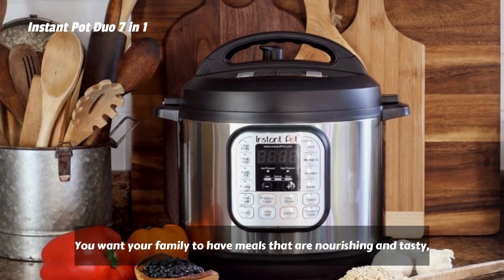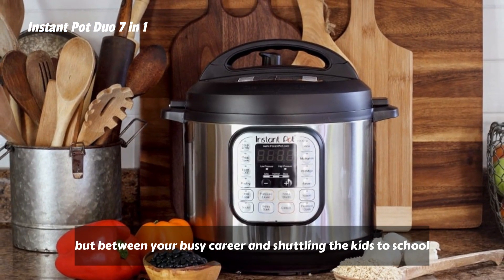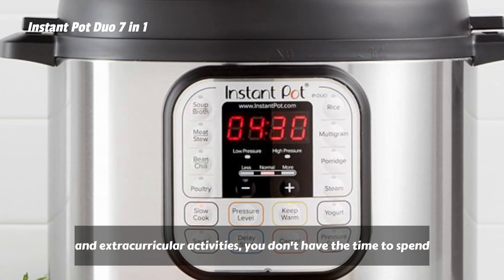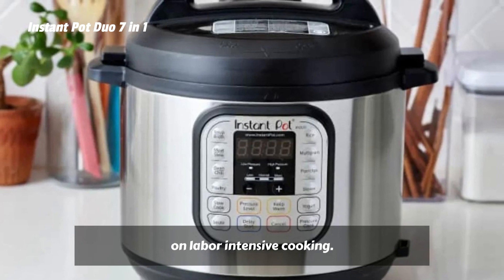You want your family to have meals that are nourishing and tasty, but between your busy career and shuttling the kids to school and extracurricular activities, you don't have the time to spend on labor-intensive cooking.